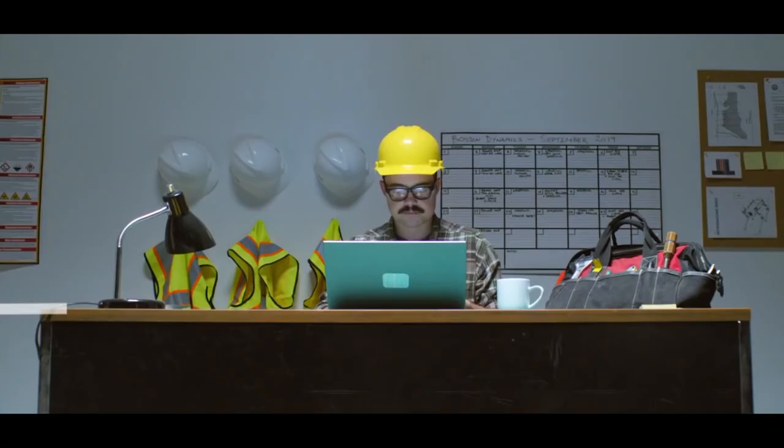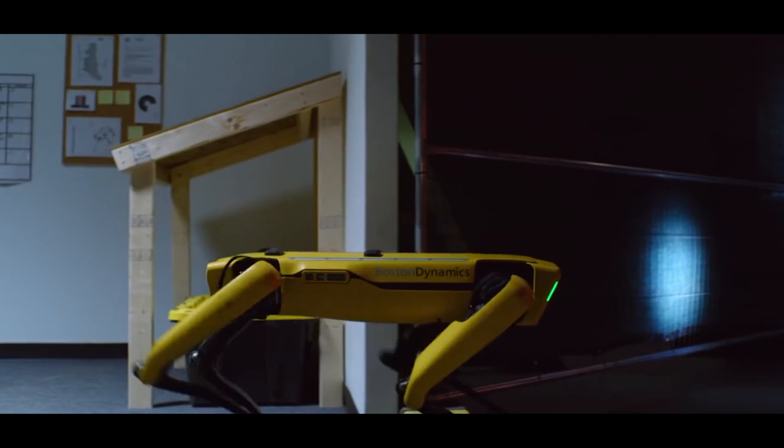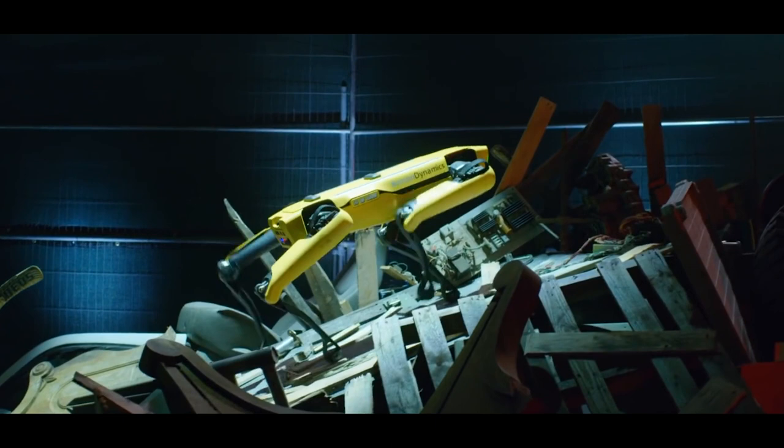At number seven, Boston Dynamics Spot robotic dog. Boston Dynamics is a somewhat controversial robotic company — several videos of their robots have emerged online showing them performing scary, human-like feats. One could conclude this is a forecast of a future where robots take over everything, the beginning of an AI apocalypse.